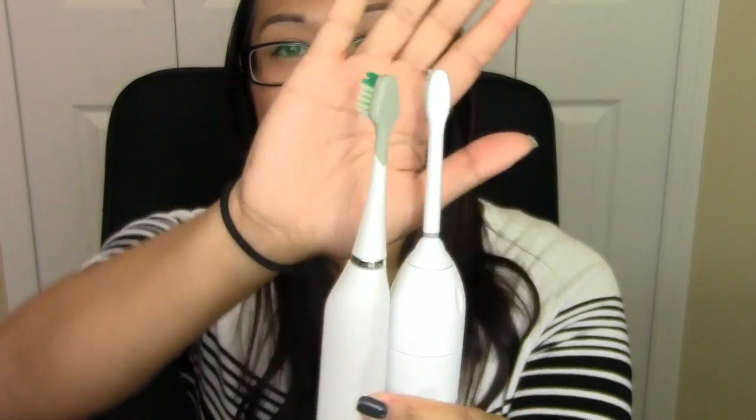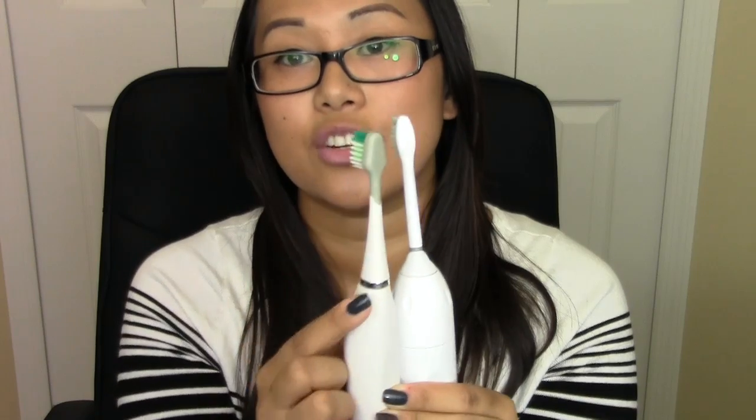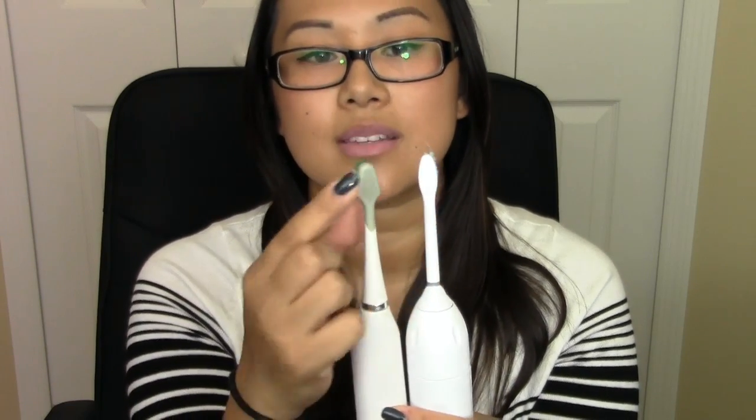Also, on the back of the Dazzle Pro there are little nubs. The purpose of that is for scraping or cleaning your tongue, which is really useful because 90% of your bad breath actually comes from your tongue and the deposits that are sitting on your tongue. So if you have bad breath even after brushing your teeth, chances are you might need to scrape your tongue. The Sonicare does not include that.